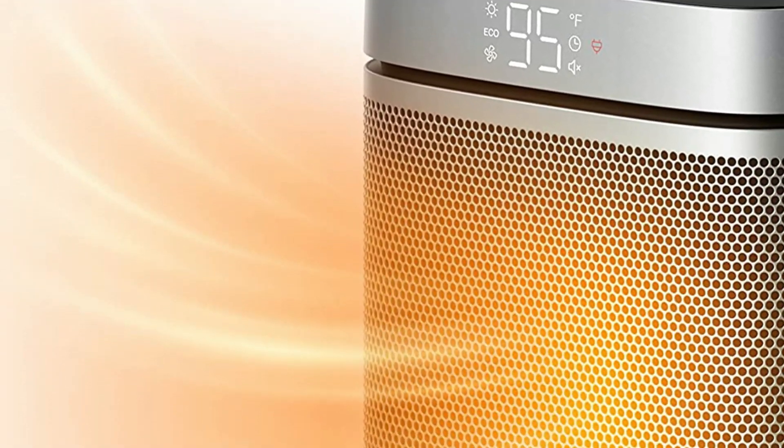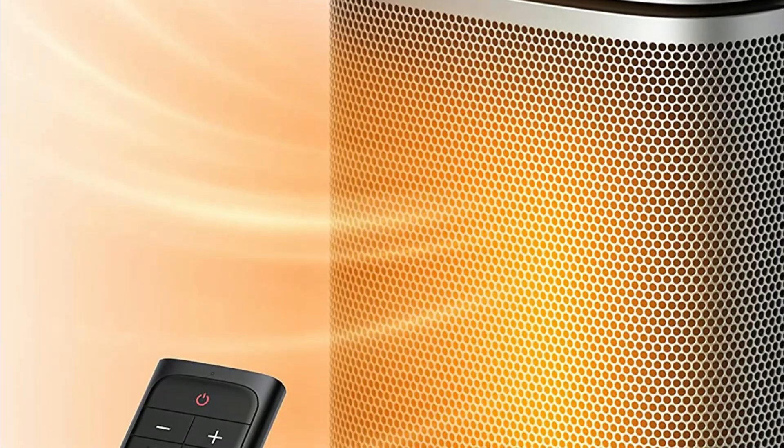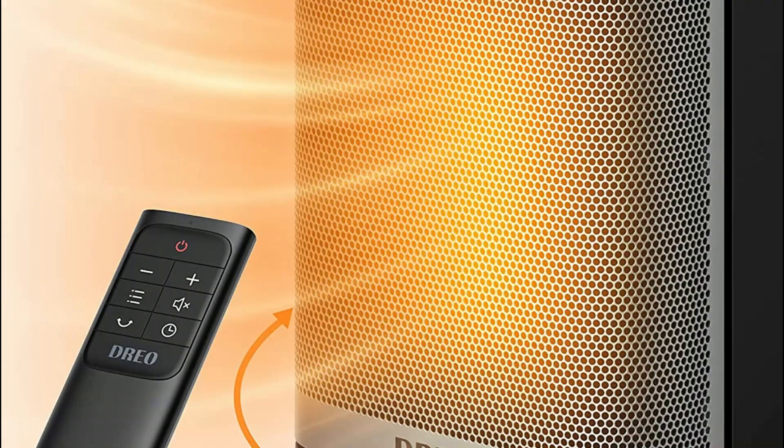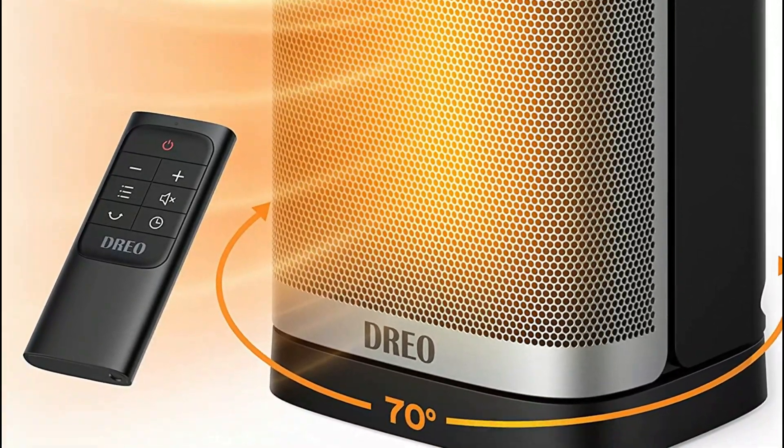The brushless DC motor and nine aerodynamic blades ensure smooth airflow and eliminate air turbulence, delivering soft, tranquil warmth. With a noise level as low as 37.5 dB, you can sleep or work peacefully without any disturbance.